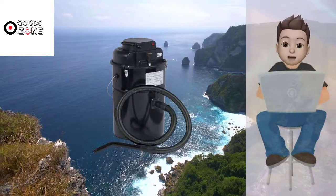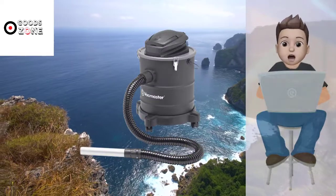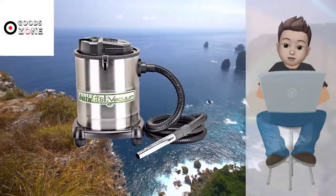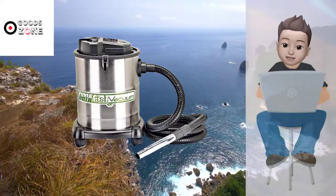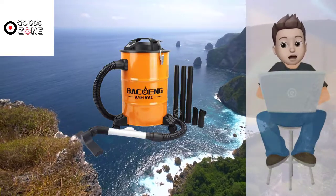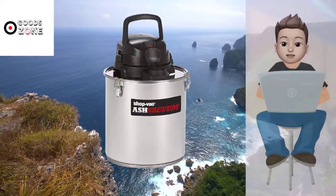In this video, we present new research on the top best ash vacuums. We took our time and invested our energy to do extensive research on different products available in the market coming from different brands. The research included checking out all the exclusive features, the durability and also the reliability of the products. So be with us, support us and pick your best product from one of them featured in the video.